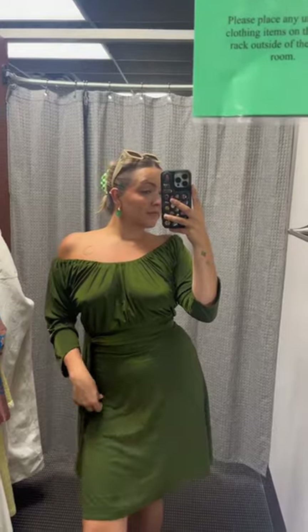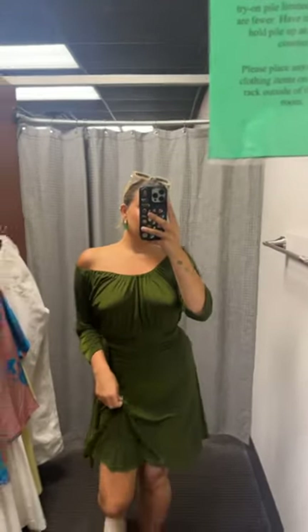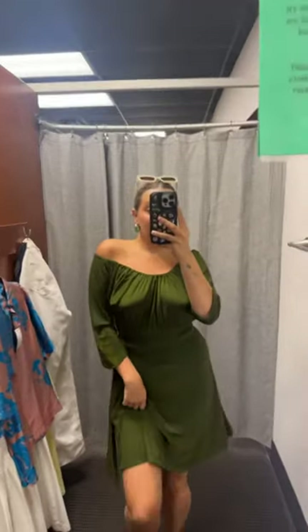Last but not least is this green Juminska New York dress. I think it's handmade and the quality was honestly amazing. Do you see this material? It's almost like a metallic green.